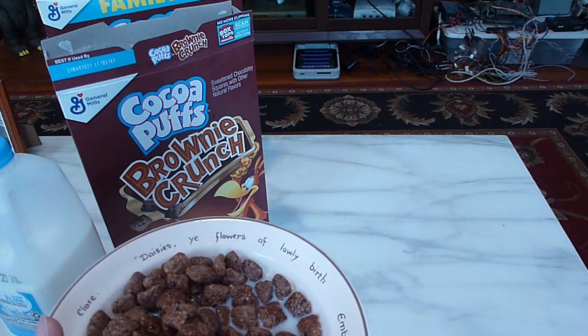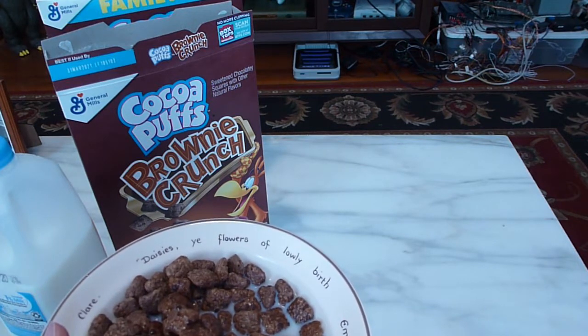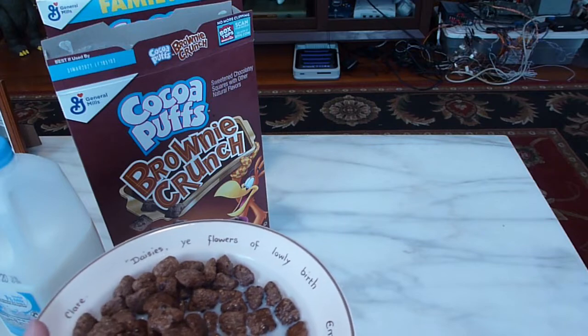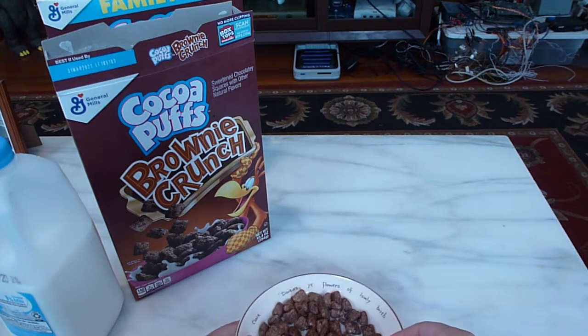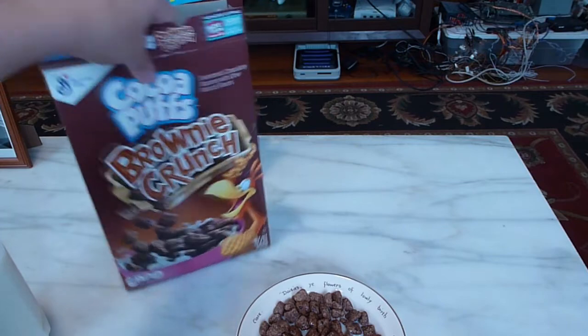If I would have to say anything, it's very similar to regular Cocoa Puffs but maybe with a bit of a richer chocolate taste. I definitely have to say that's actually pretty good — it's a little bit better than I was expecting. I was literally expecting differently shaped Cocoa Puffs.